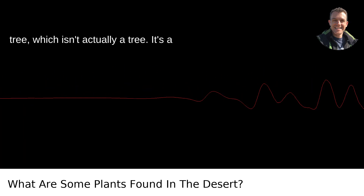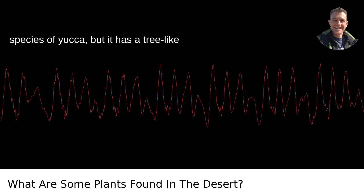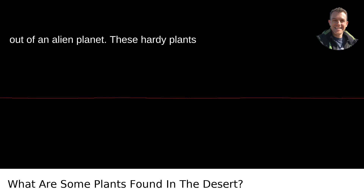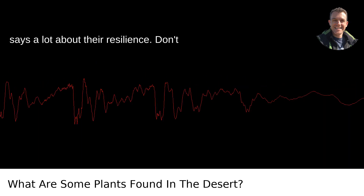Then there's the Joshua tree, which isn't actually a tree. It's a species of yucca, but it has a tree-like appearance and spikes that look straight out of an alien planet. These hardy plants can survive in the Mojave Desert, which says a lot about their resilience.